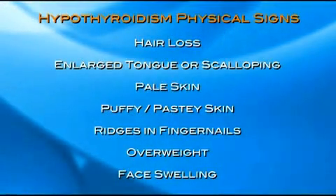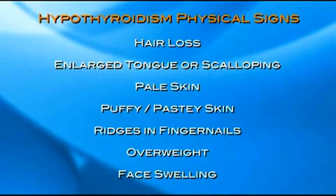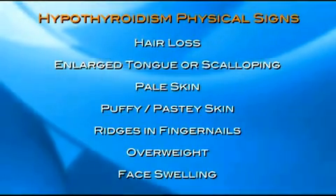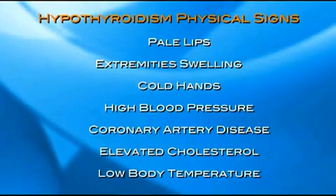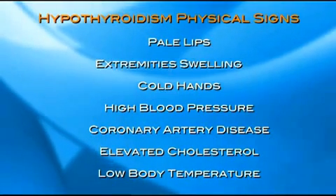There are also things that show on us physically. You get hair loss, especially in women. The hair can be coarse. Loss of the lateral third of the eyebrows, called Hertog's sign. Enlarged tongue with scalloping of the lateral borders where the tongue swells and pushes against the teeth. The skin tends to be pale and pasty. People tend to be puffy, with loss of body hair and ridges in the fingernails. About half of low thyroid patients are overweight and get swelling in the face, paleness of the lips, non-pitting swelling of the extremities, and cold hands — not just feeling cold, but objectively cold on examination. Blood pressure can go up. Coronary artery disease and atherosclerosis are common results of long-standing hypothyroidism. Cholesterol can be elevated, and body temperature is often low. A given individual doesn't have to have all of them, but the more you have, the more likely you are to be low thyroid.